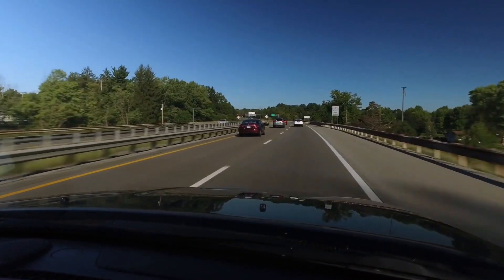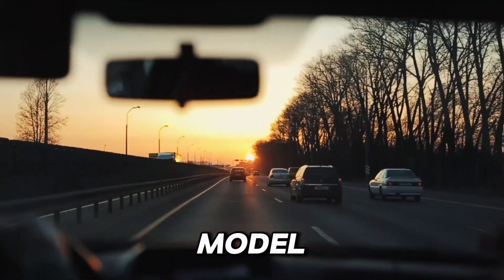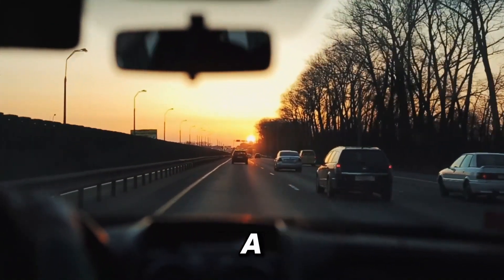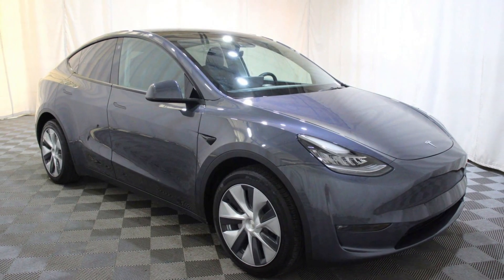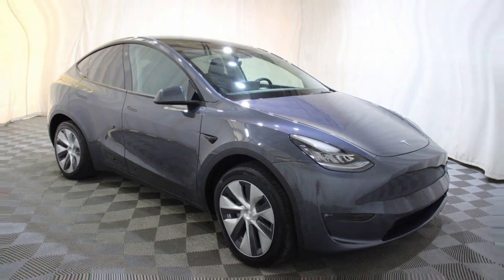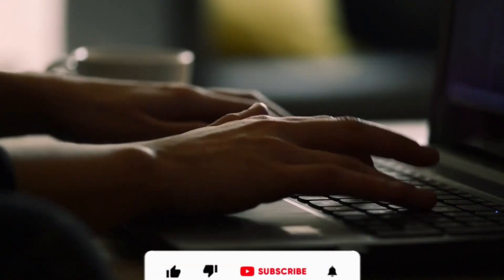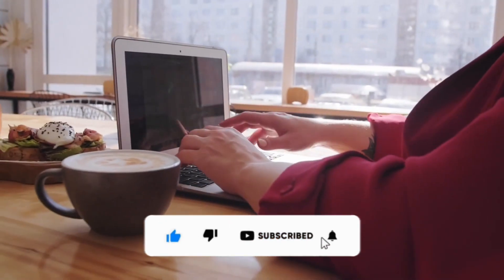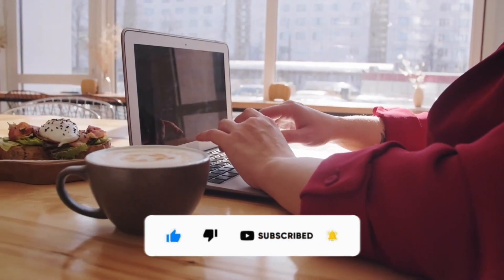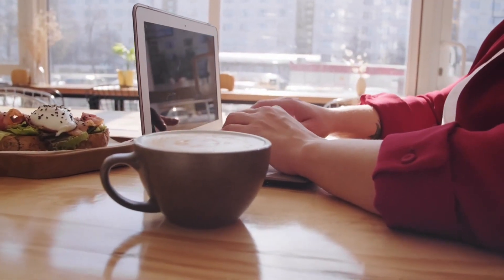So, if you're ready to join the electric revolution and experience the future of driving, the Tesla Model Y awaits. Are you ready to take the leap? Thanks for joining us on this journey to explore the future with the Tesla Model Y Long Range. If you enjoyed this video and want to see more content like this, don't forget to give it a thumbs up and subscribe to our channel for future updates. Stay tuned for more exciting reviews and insights into the world of automotive innovation. See you next time.